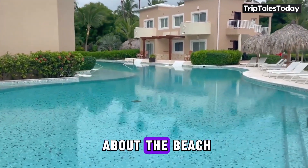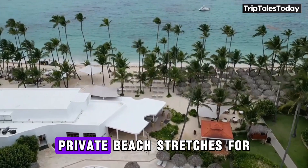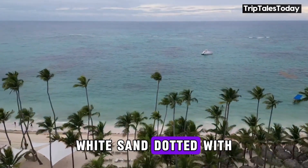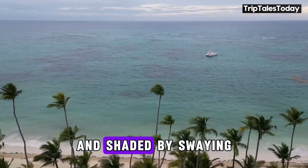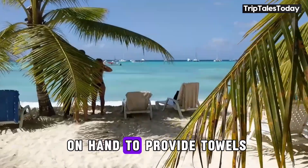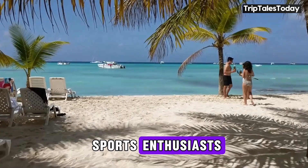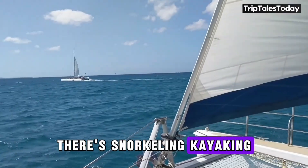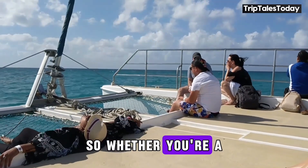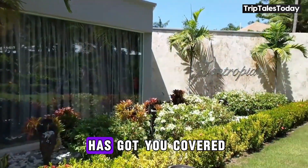But let's not forget about the beach — after all, we're in Punta Cana. The hotel's private beach stretches for 200 meters of pristine white sand, dotted with comfortable loungers and shaded by swaying palm trees. Beach attendants are always on hand to provide towels and set up your perfect spot in the sun. For water sports enthusiasts, there's snorkeling, kayaking, and paddleboarding available right at your doorstep.